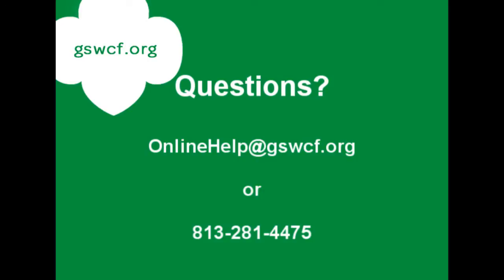Thank you for checking out the online registration system. If you have any questions, please contact the number or email addresses on your screen. Thanks so much and have a great day.